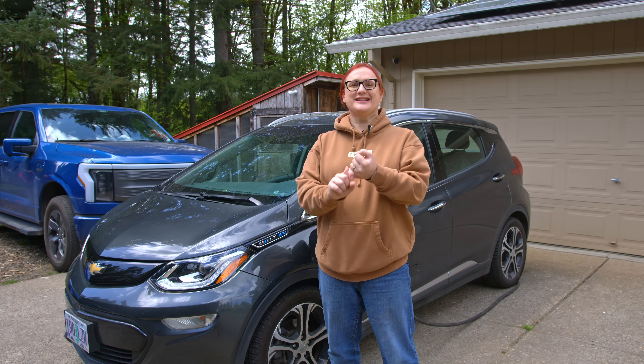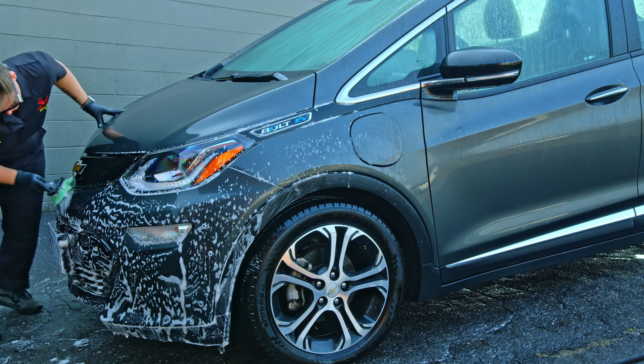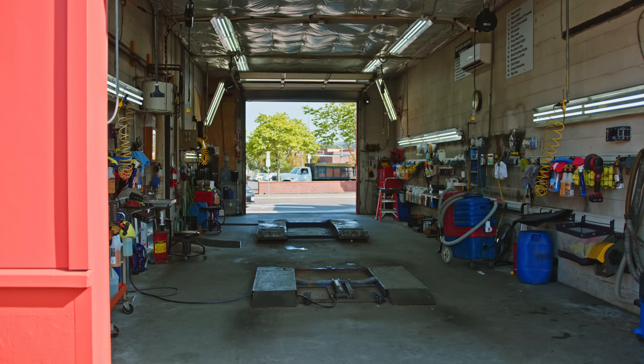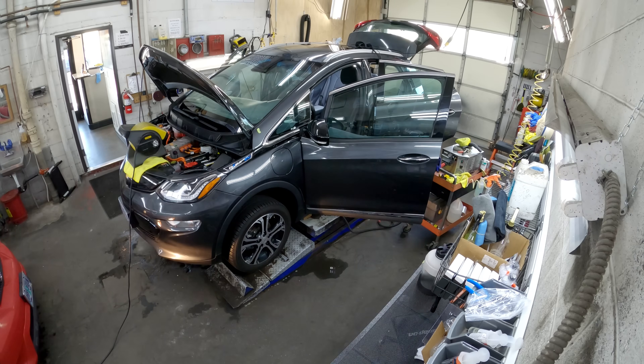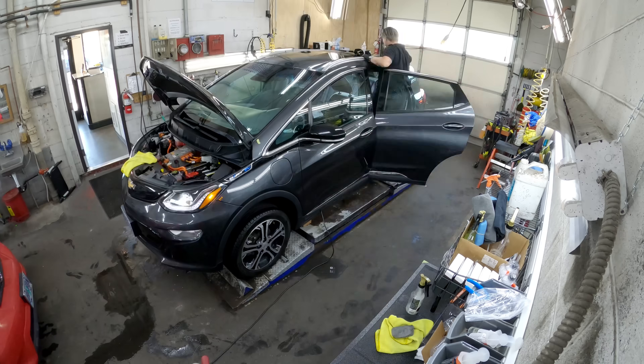Our first step was to take Orion to Fresh Start Detail Co. in Beaverton, Oregon, who not only did a great job carrying out a professional detail to get the inside and outside of Orion looking almost new — in fact I would say better than new — but also added a layer of ceramic coating. We paid full price for that, just under a thousand dollars, and the car did look brand new at that point.